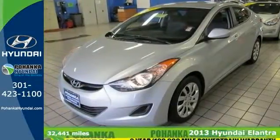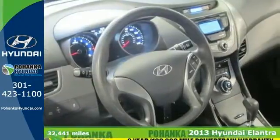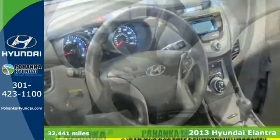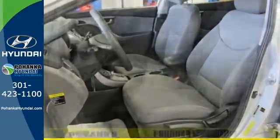This 2013 Hyundai Elantra GLS is for Hyundai nuts everywhere hunting for a gas-saving sedan. This cute vehicle needs a good home, very well mannered, and rarely requires feeding.